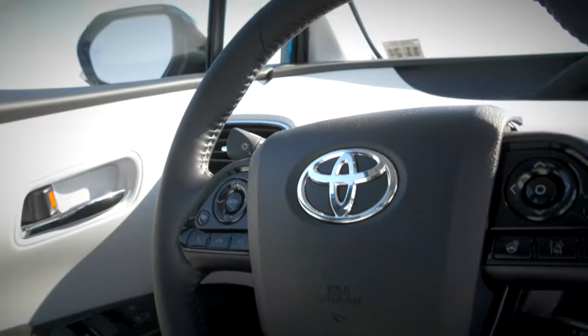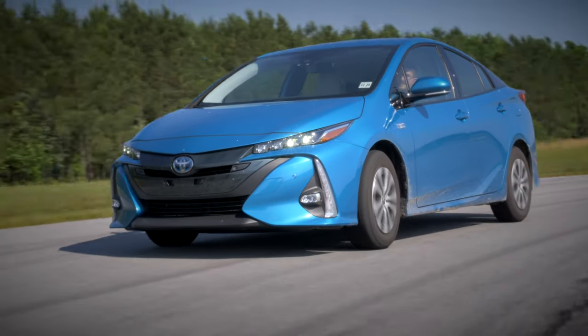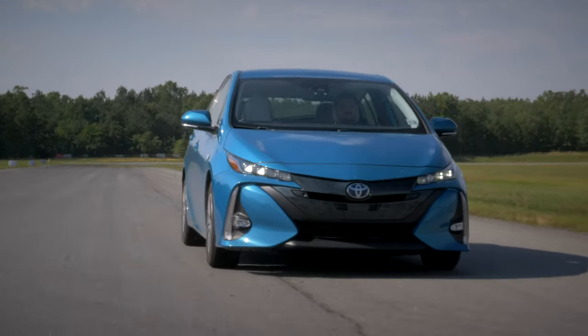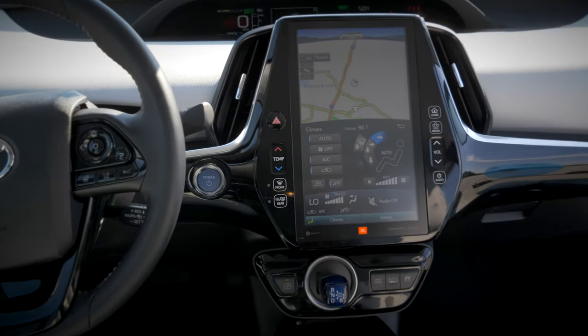This week on Inside EVs, we drive the 2020 Toyota Prius Prime in limited trim. We compare it to the Ferrari Portofino, Ferrari's daily driver. We do an electric-only range test on the Prius and we explore its pros and cons.